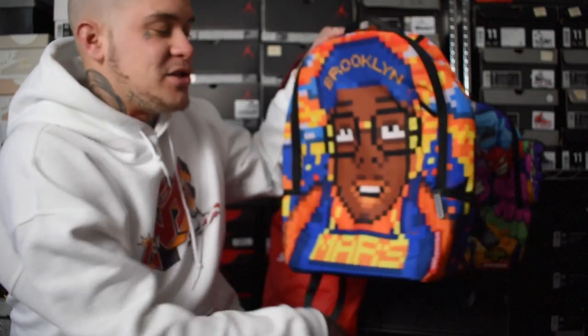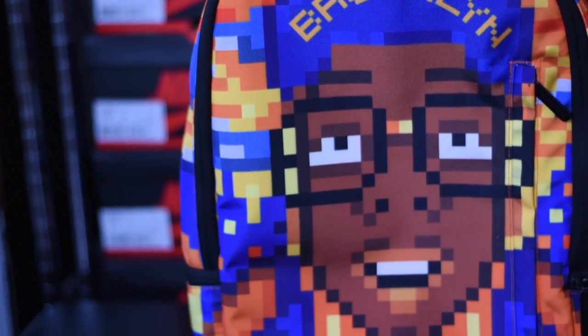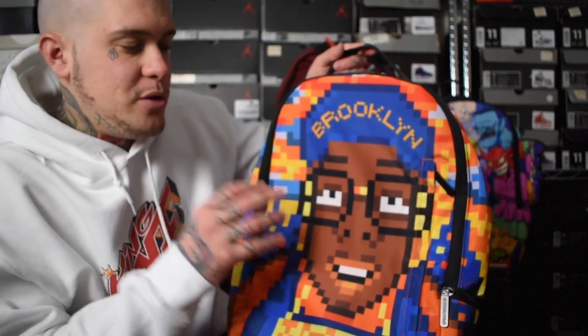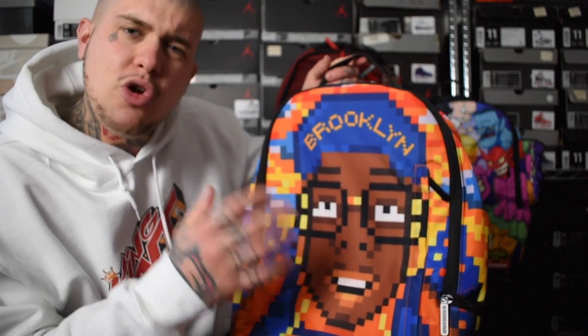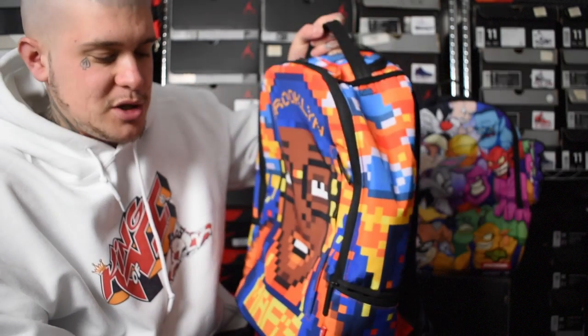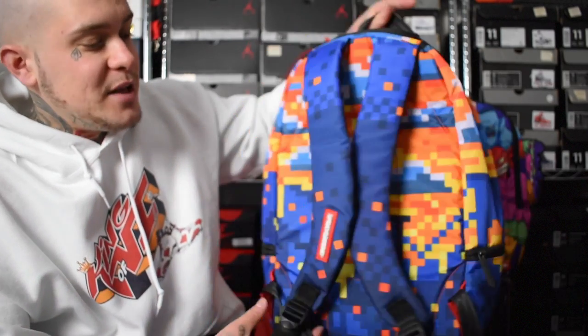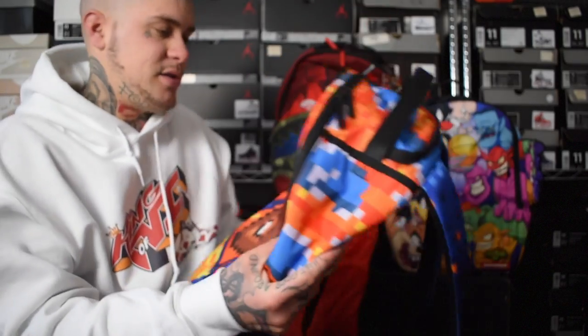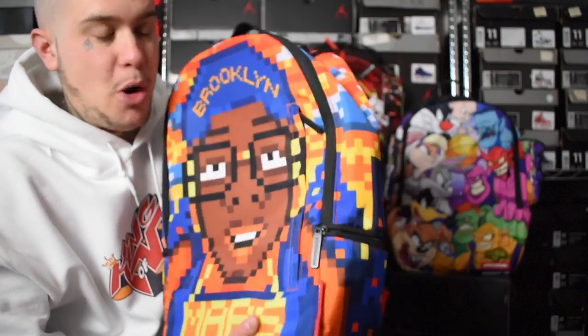We'll then go into one of my favourite bags, as you guys have seen in most of my vlogs, is the Spike Lee collab. This bag is just crazy, guys. Look at that cartoon effect. I'll call it like Minecraft — do you guys know Minecraft? It's similar to that. You can see all them bricks over it. Mars on the bottom. Sprayground branding on there. Again, this bag has got so many pockets. Sprayground on the straps. This is one of my favourite bags. This has been most places with me. I love this one.